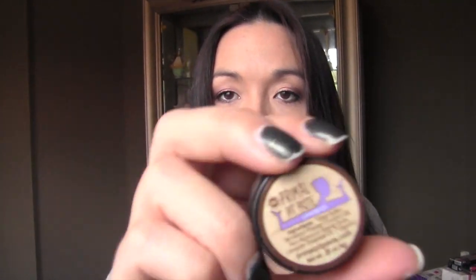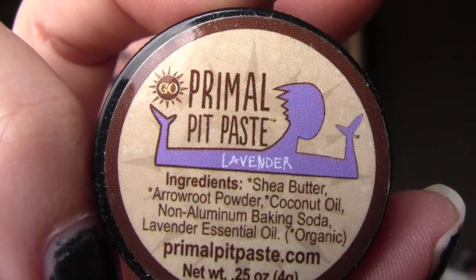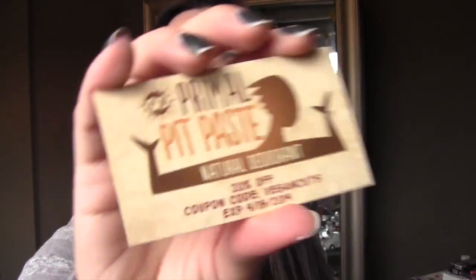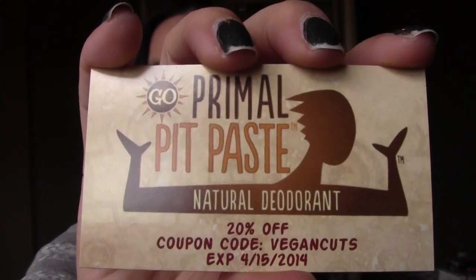Next is Primal Pit Paste in lavender. I had no idea what it is. The ingredients are shea butter, arrowroot powder, coconut oil, non-aluminum baking soda, and lavender essential oils — that's it. It has a kind of clean, medicinal scent, almost like tea tree oil. Looking at the little picture on the label, it's a person with their arms out — so it's a natural deodorant. You can get 20% off with the code 'vegan cuts' until September 2014.